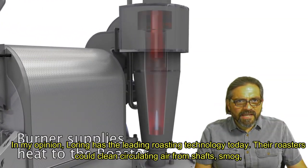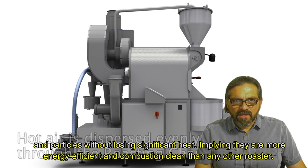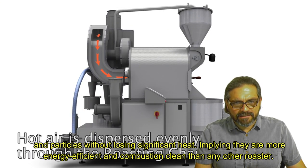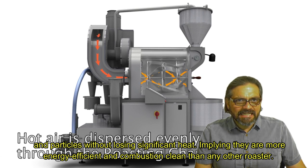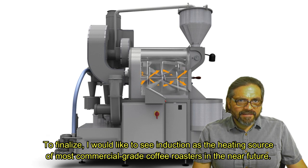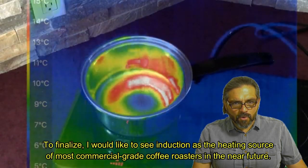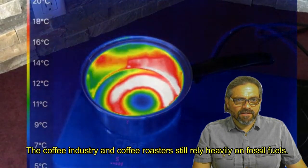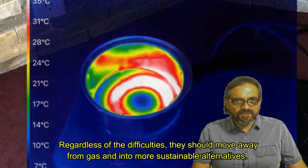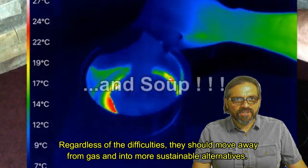In my opinion, Loren has the leading roasting technology today. Their roasters can clean circulating air from chaff, smog, and particles without losing significant heat, implying they are more energy efficient and combustion clean than any other roaster. To finalize, I would like to see induction as the heating source of most commercial grade coffee roasters in the near future. The coffee industry and coffee roasters still rely heavily on fossil fuels, and regardless of the difficulties, they should move away from gas and into more sustainable alternatives.